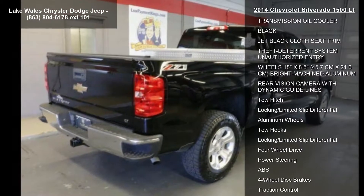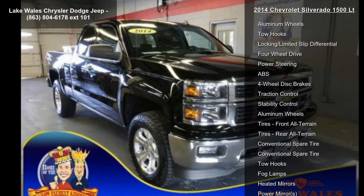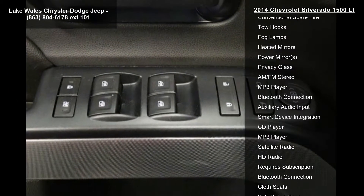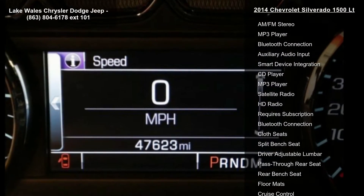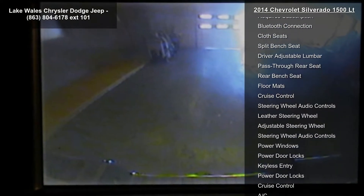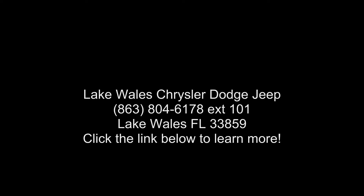Chevrolet MyLink Audio System, 8-inch diagonal color touch with AM FM, SiriusXM HD, USB ports, auxiliary jack, SD card slot, Bluetooth streaming audio for music and most phones, hands-free smartphone integration, Pandora Internet Radio, voice-activated technology for radio and phone, and customizable themes. Rear Axle 3.08 ratio; Seats Front 40/20/40 split bench, 3 passenger available.